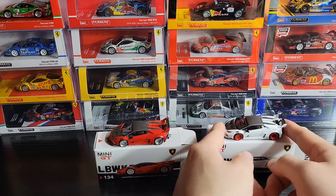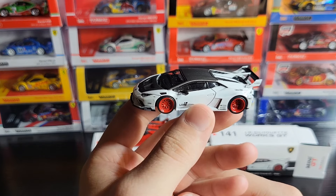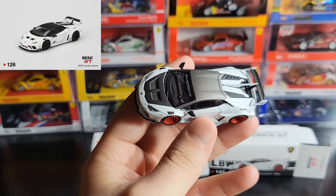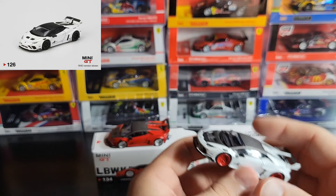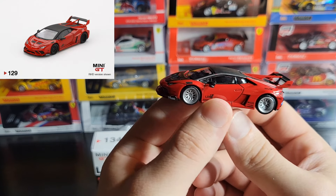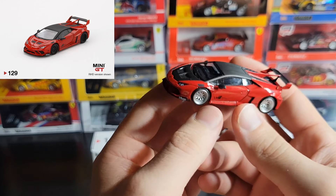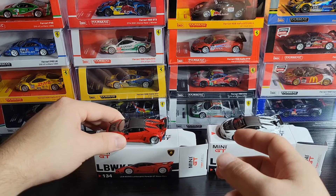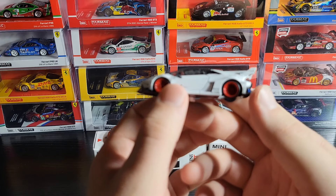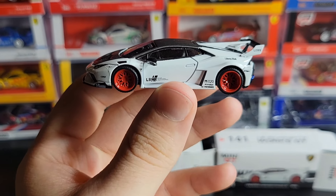We'll go ahead and start with the white one. These are both based off of the regular releases of the Huracan GT — there was a regular white one that has black wheels and does not have the carbon fiber hood, so that's going to be the main difference. And with the red one right here, it is also based off of the regular release of that one, which has black wheels as well and no carbon hood. It's a really cool variation — there is enough different on them for them to be accurately described as their own models. So we'll jump into this white one.